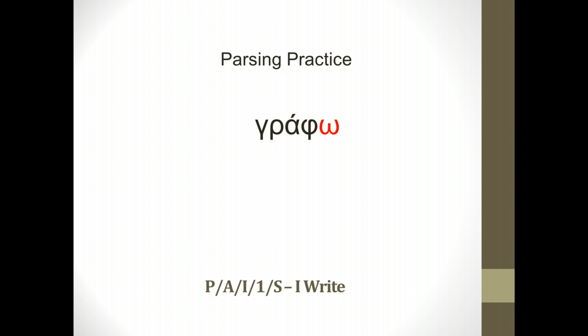Let's take a look at another verb: legeis. Now you learned this as lego, which would have had an omega on the end. I've put the ending in red to help you remember. Going through our paradigm — o, ace — that's the second person singular ending. So this is present, active, indicative, second person singular — 'you speak,' or you could say 'you are speaking.'